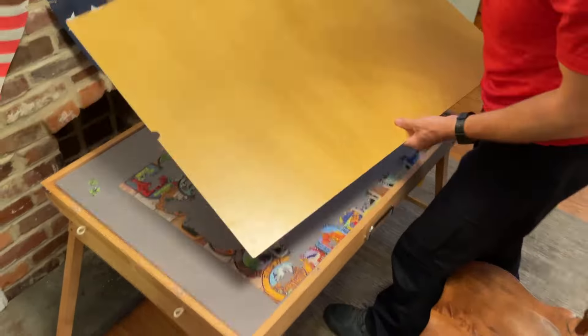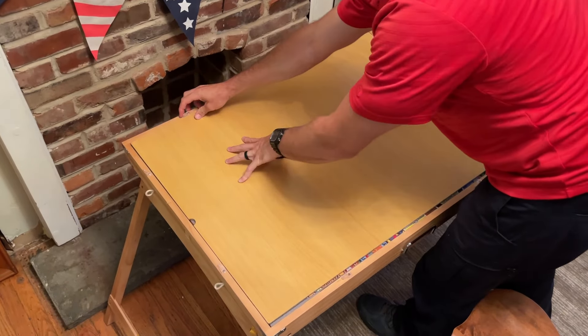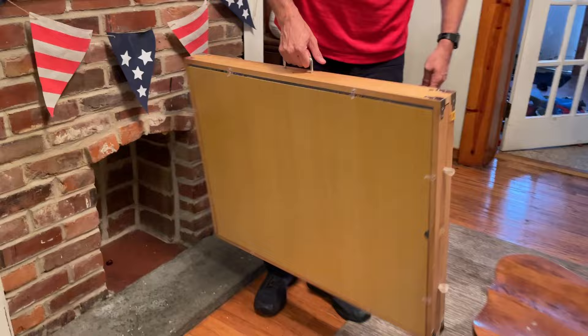One of the best things about this table is that it has a cover to protect your puzzle, so you don't have to worry about losing pieces when it's in storage. Also, the legs are collapsible and this table can be stored almost anywhere.